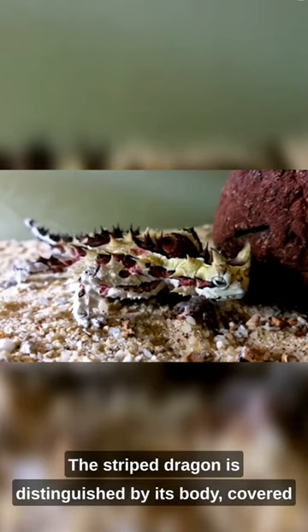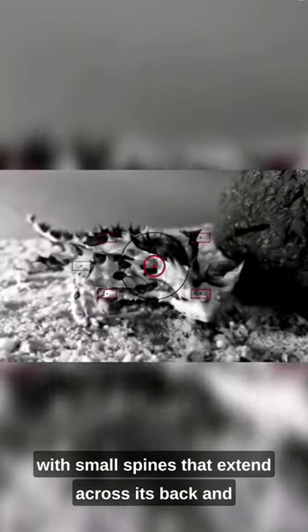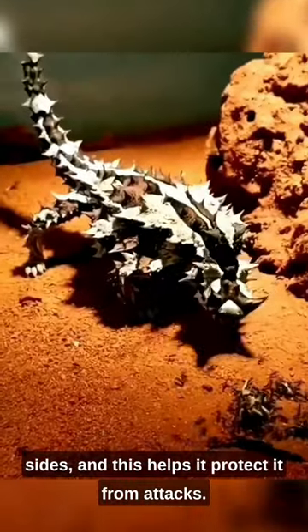The thorny dragon is distinguished by its body covered with small spines that extend across its back and sides, and this helps protect it from attacks.